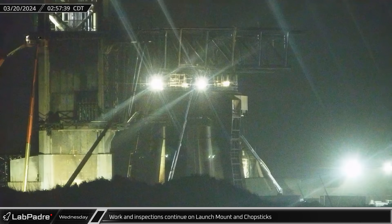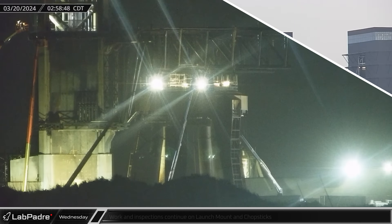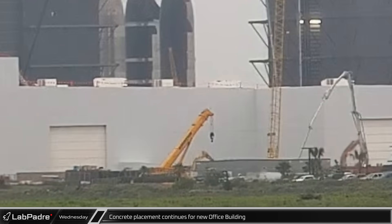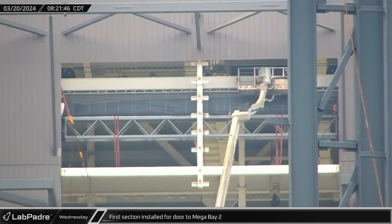By early Wednesday morning, metalwork was underway inside the orbital launch mount, while workers inspected various components of the chopsticks. Another round of concrete placement began at the site of the new office building. Inside Mega Bay 2, the first section of the door was installed as workers on extra-tall lifts fastened the door's parts together.